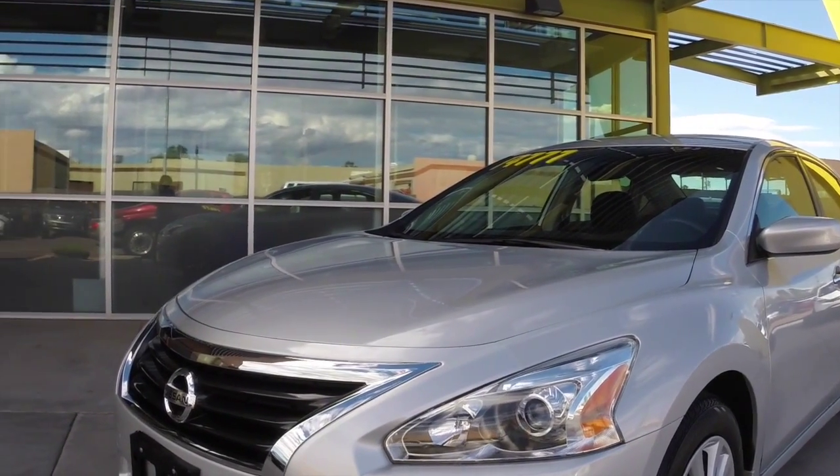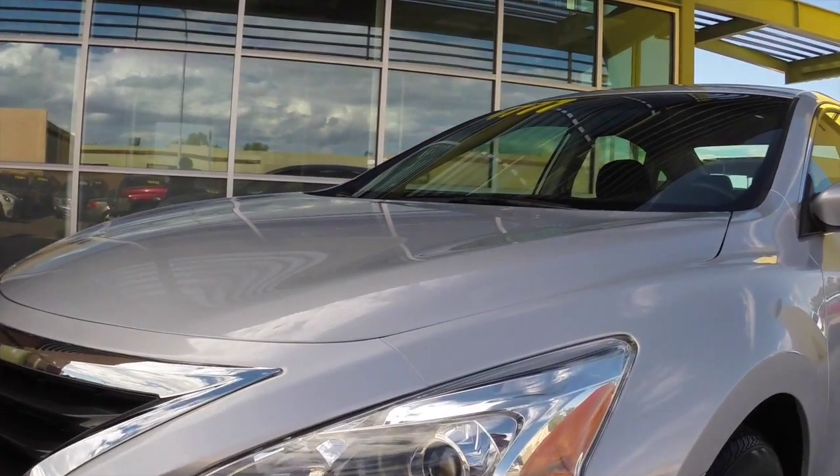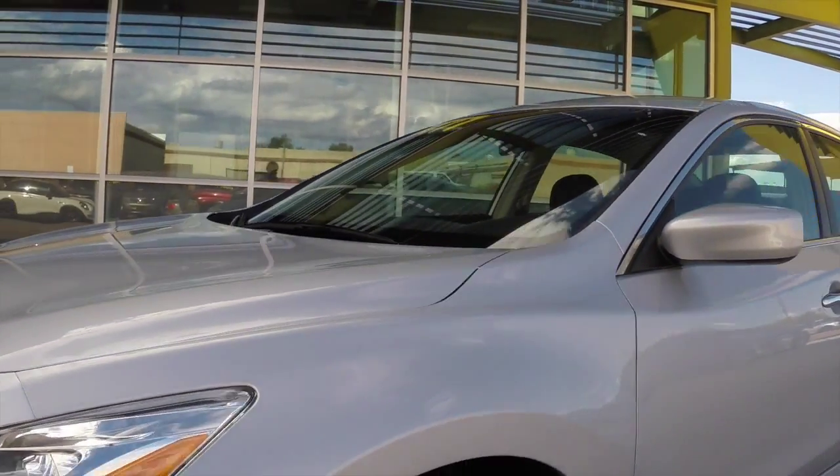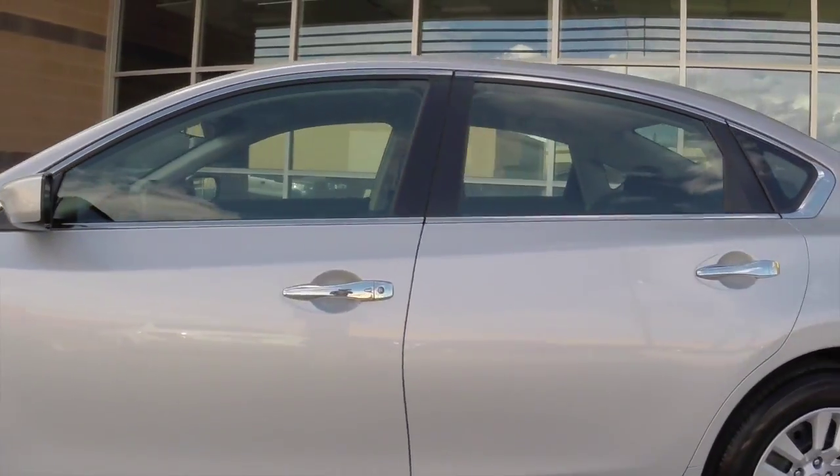We're taking a look at this 2013 Nissan Altima 2.5 S. It's got HID headlights, a 2.5-liter four-cylinder engine, an automatic transmission, and gets up to 38 miles per gallon.